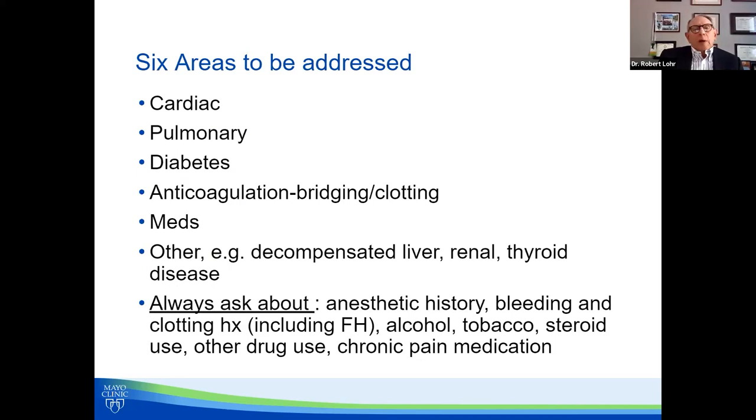When you do any pre-op evaluation, there are essentially six areas to consider. We're going to spend our time today on the cardiac issues. There may be pulmonary issues — pulmonary problems are actually the most common type of post-operative complications. Many patients are diabetic, so you have to make recommendations about what they should be doing the day of surgery and maybe a few days before. Many patients are anticoagulated now, so the question comes up: do we need to stop the anticoagulation? If we do, when? When do we restart it? If they're on warfarin, is there concern about bridging, particularly if they're at very high risk or have had a history of stroke?